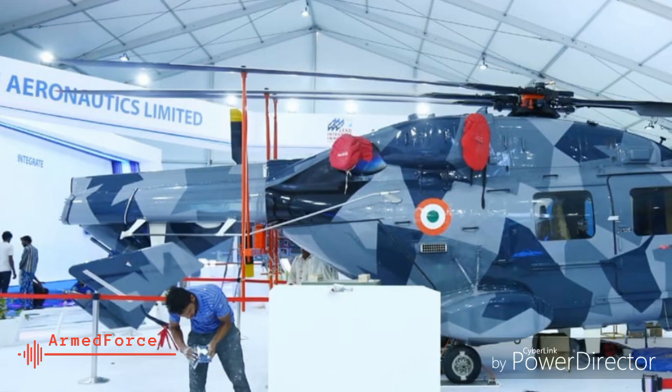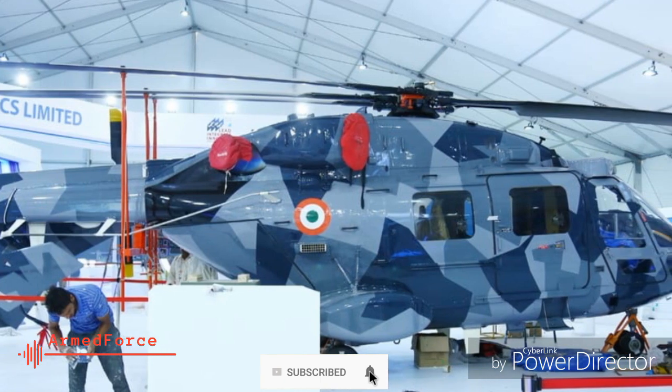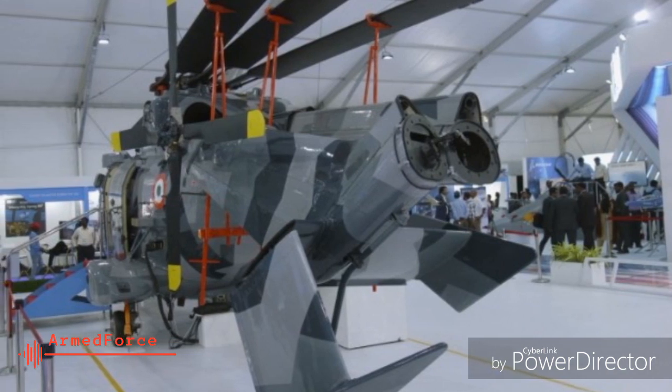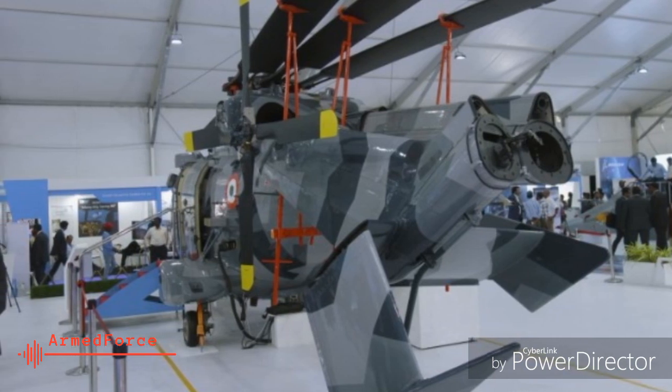The helicopter is in the final stages of development and is expected to take flight this year. The overall integration is being carried out in accordance with the Naval Project Office to suit the stowage, take-off, and landing requirements of ship-based operations.